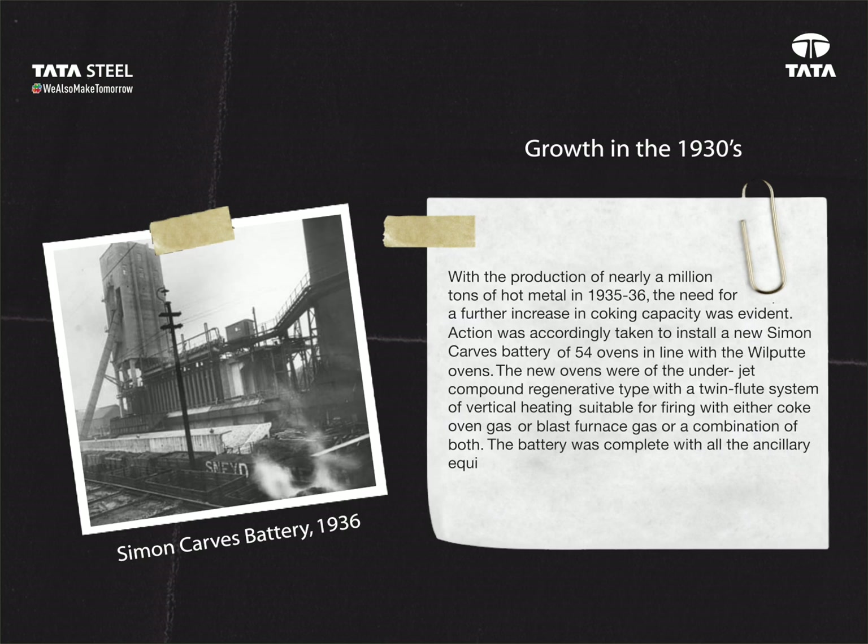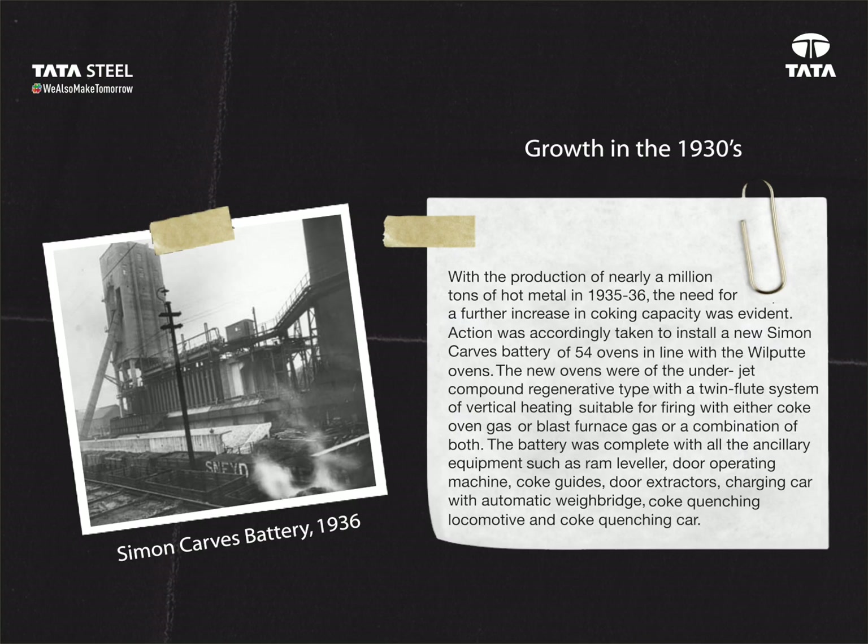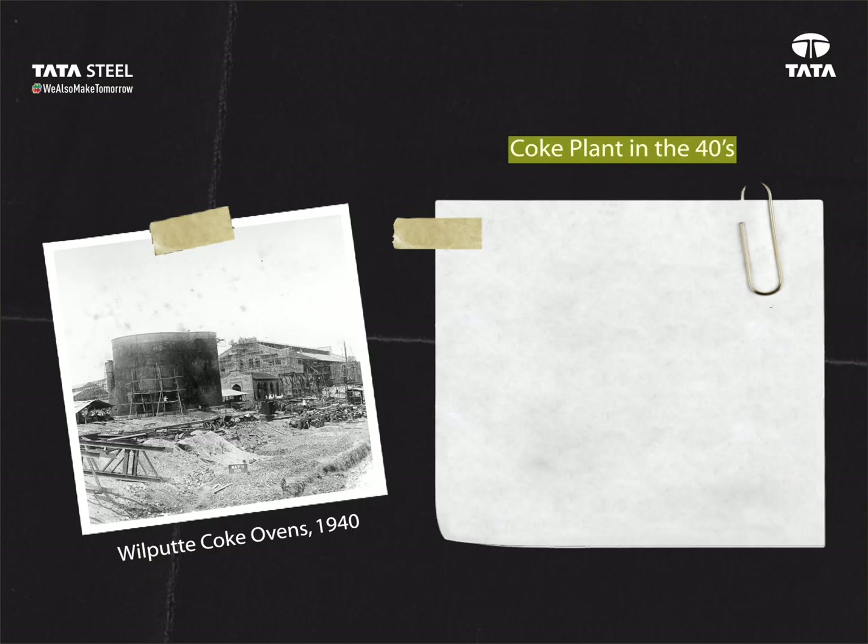The battery was complete with all the ancillary equipment such as ram leveller, door operating machine, coke guides, door extractors, charging car with automatic weighbridge, coke quenching locomotive, and coke quenching car.